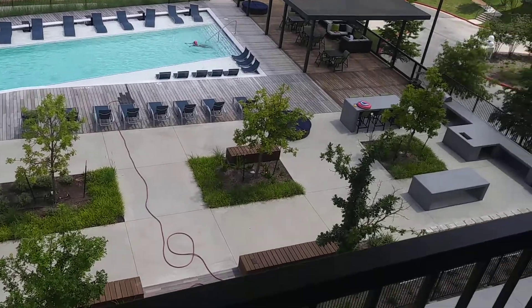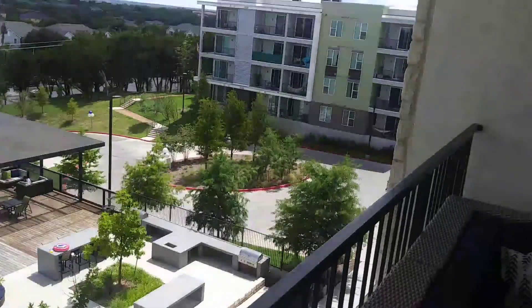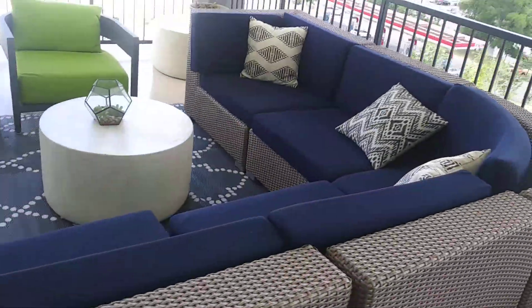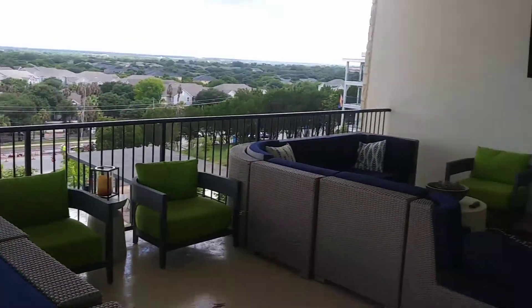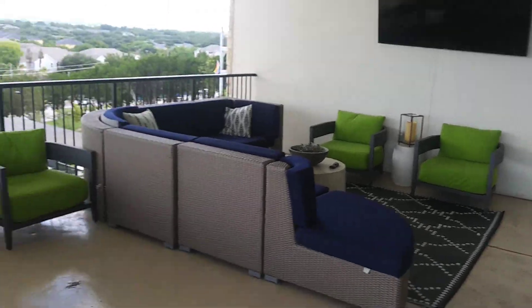And we do have a grill over that area with tables. This area can also be rented out if you ever wanted to have a social event or anything like that. We did actually just do that for the 4th of July, and it will be completely reserved for you.